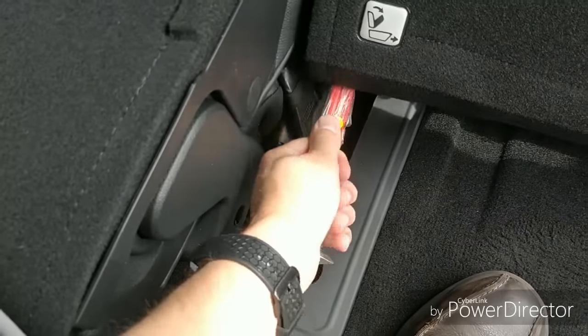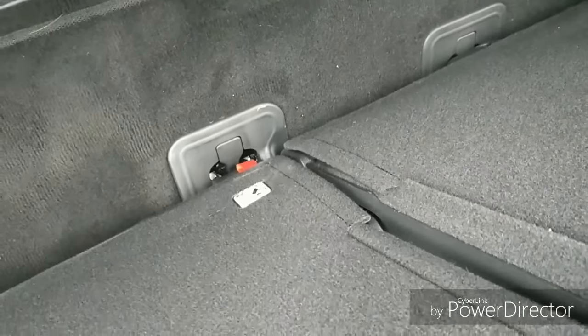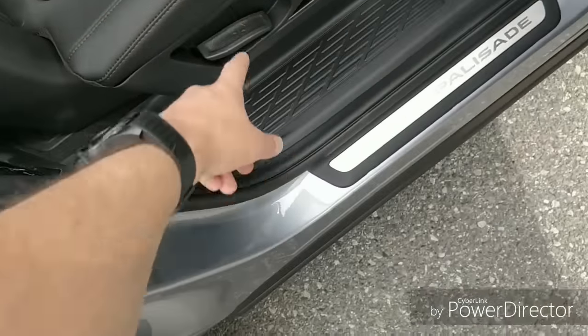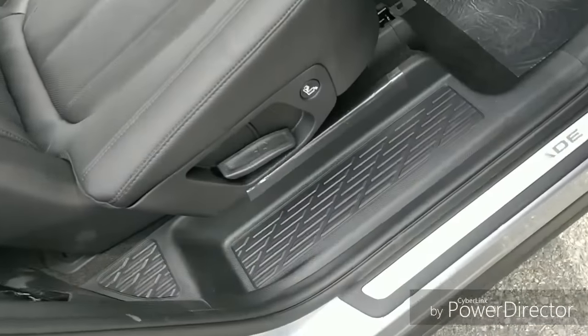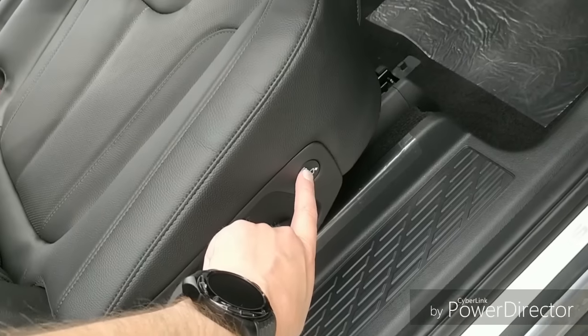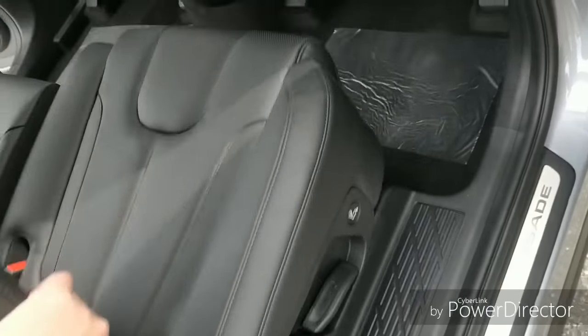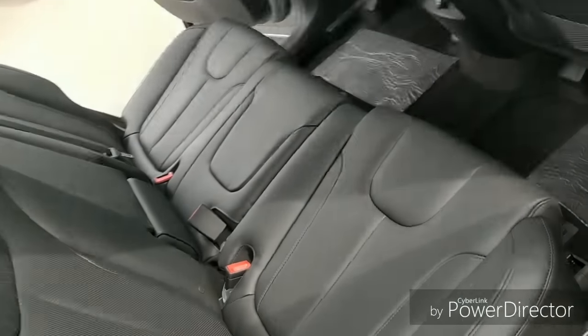I figured out what that little red tab is on the back of the second-row seat. When you pull that red tab it allows you to fold the seatback up without having to use the handle. There's also a button right here that does the same thing — so they've put that function in two different spots, which is interesting.